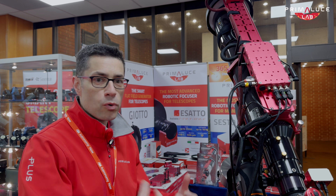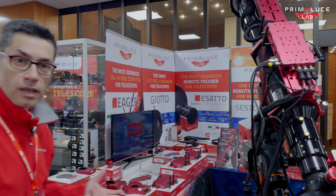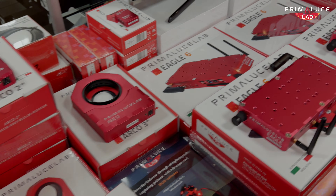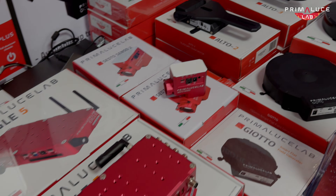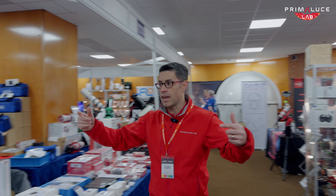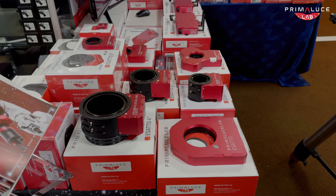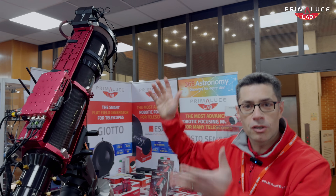We also introduced brand new features like observatory actions and lights-out management, in order to improve remote control of any type of telescope. Together with the Eagle, we have our entire lineup of products specifically designed to convert any telescope into a remotely controlled telescope — no matter the telescope type, manufacturer, mount type, or camera.